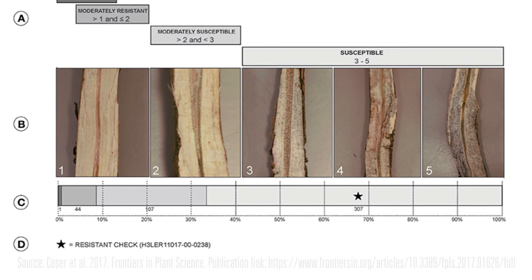It feeds into improving profitability for farmers because they don't have to take mitigation steps — they have a genetic variety that has resistance built in.